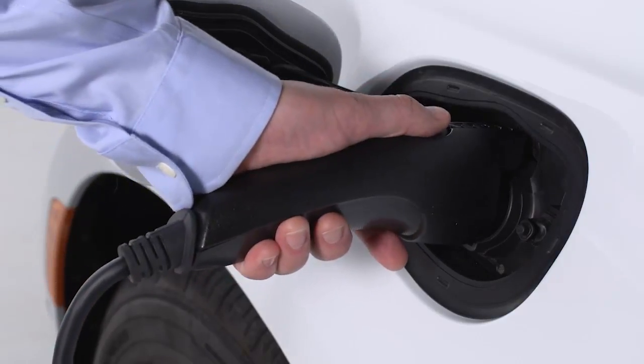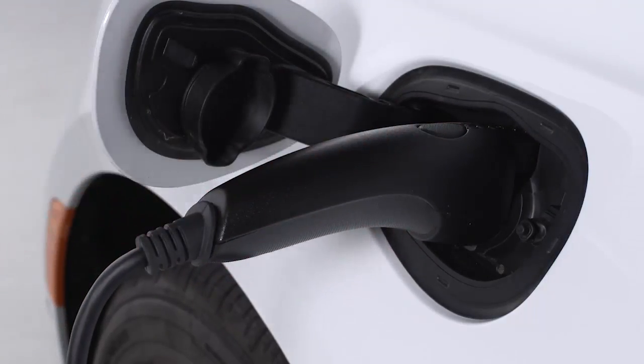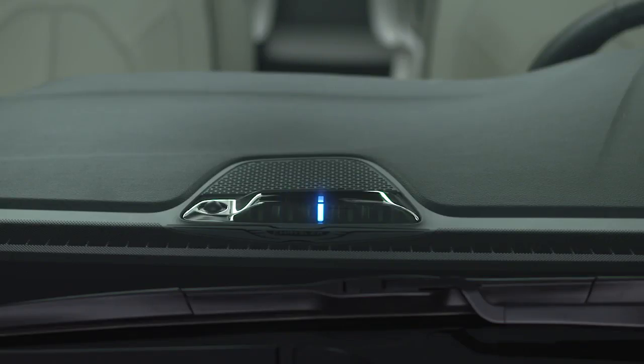If you plug in the system outside its programmed charging schedule, the lights will scroll one at a time to let you know the system is waiting for its next charging cycle.